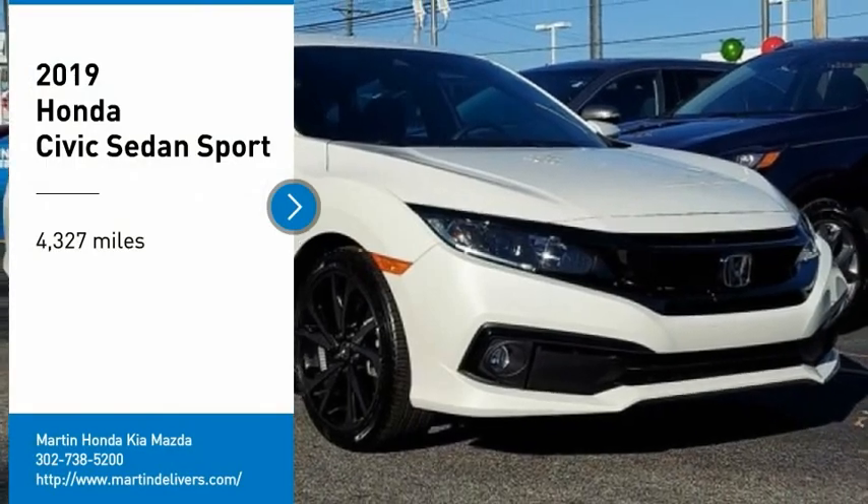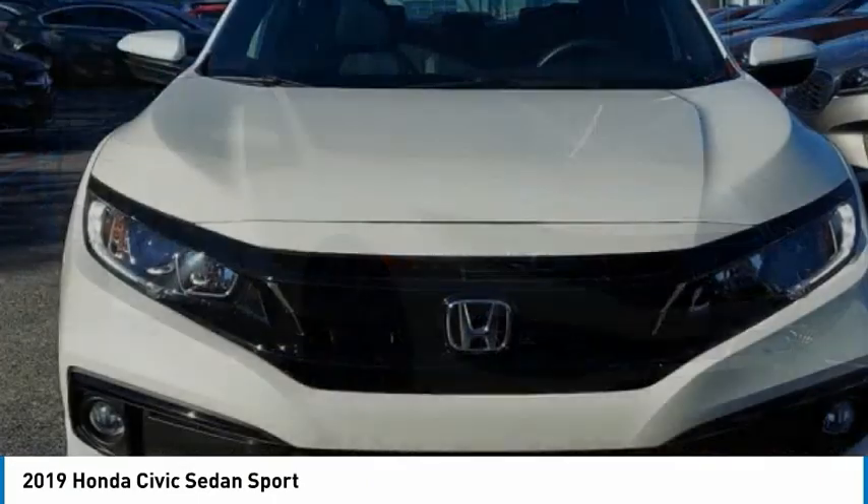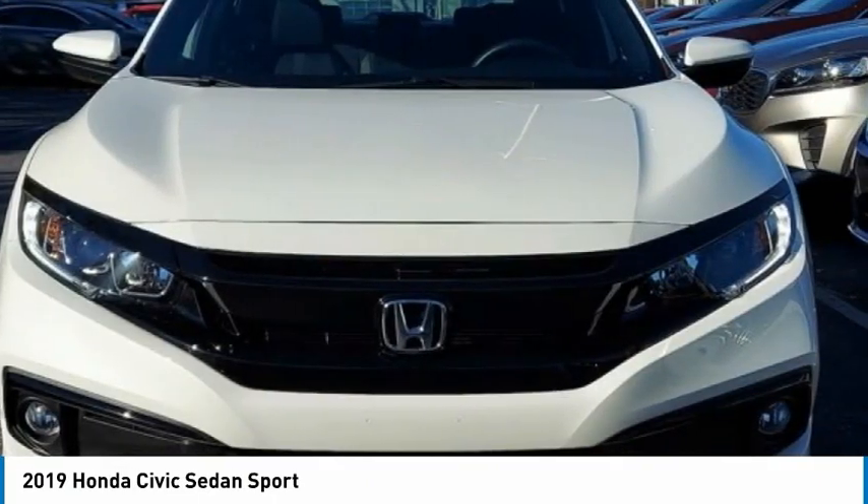Looking for the right vehicle? Check out the 2019 Honda Civic — practical, with awesome gas mileage and incredibly reliable.